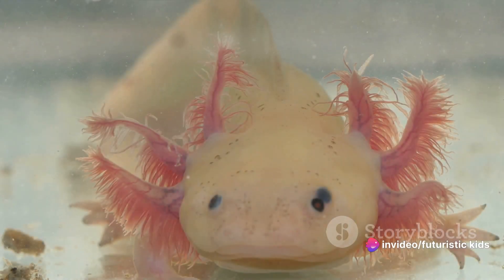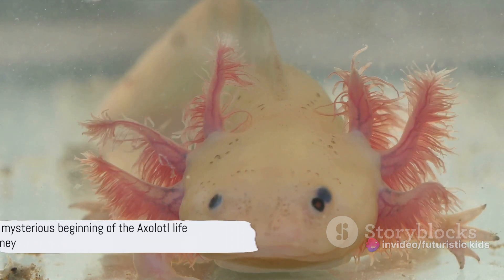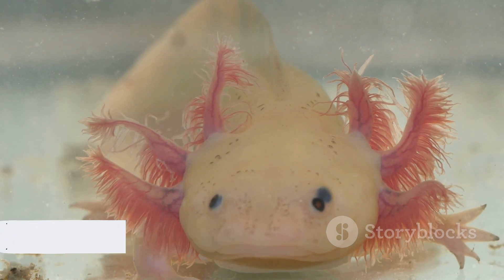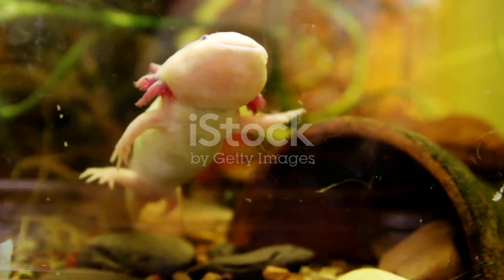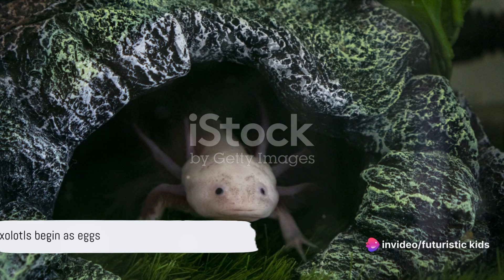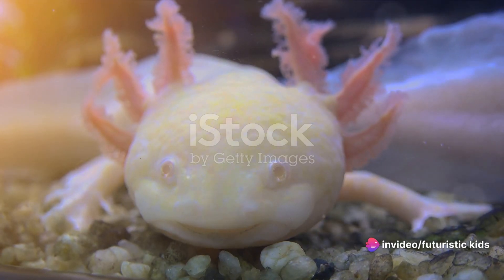Have you ever wondered how the fascinating creature known as the axolotl starts its life journey? Like many of life's most captivating mysteries, it all begins with something as simple and unassuming as an egg. Axolotls are egg layers, and it's within these delicate, translucent spheres that the real magic happens.